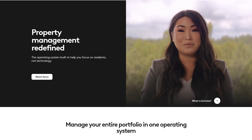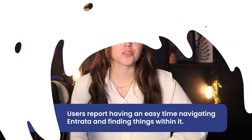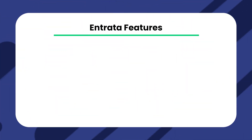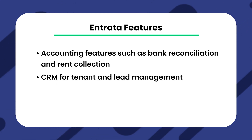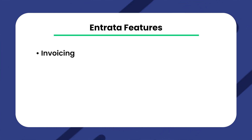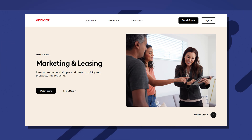Entrada is a property management software known especially for its ease of use and convenience for property managers and owners. Users report having an easy time navigating the software and finding things within it. Entrada also has a nice set of features, including accounting features such as bank reconciliation and rent collection, CRM for tenant and lead management, lead tracking, maintenance management, invoicing, tenant portal, reporting, and customer websites. Entrada separates each of its services into separate products such as purchasing, accounting, leasing, and rents.